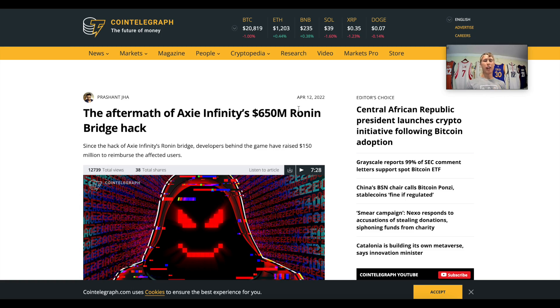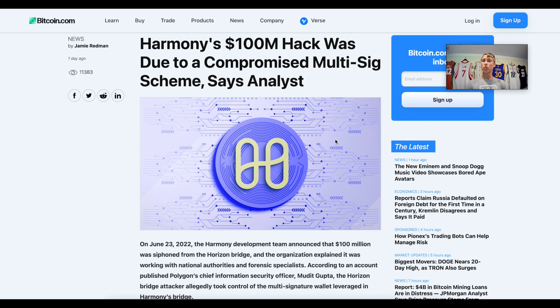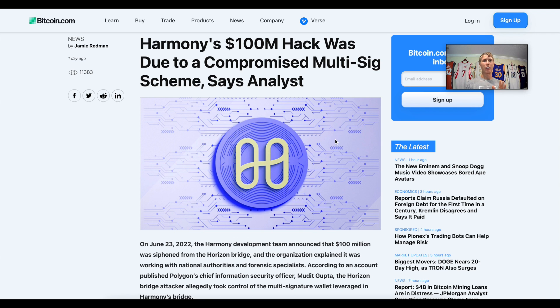Fourth: your network is as strong as its weakest link. Do you remember the Ronin bridge hack with Axie Infinity, where over 650 million dollars in USDC and ETH were hacked? And then there's the Harmony ONE hack that happened recently — 100 million dollars — due to a compromised multi-sig. Your funds are as strong as your weakest link. Let me show you the effects of a bridge hack.